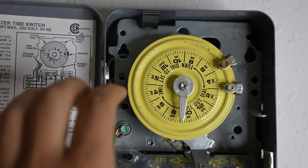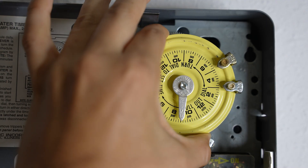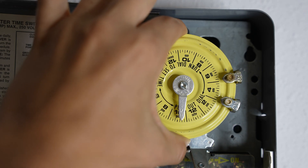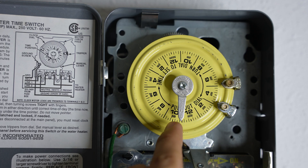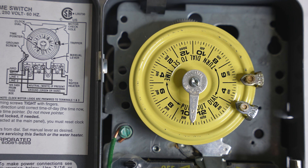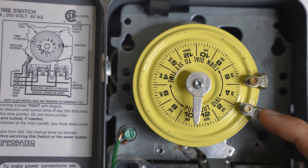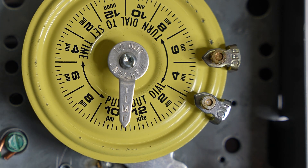Adjusting the time on these is super easy. All you gotta do is pull this yellow dial right out and then spin it any way you want. So we had about 10:30, which is right there. Every one of these lines goes up in 15-minute increments. So now I have it set to the correct time, which is about 10:31. And then on the side of the dial, we have these metal tabs called trippers. These are the things that turn the water heater on and off.